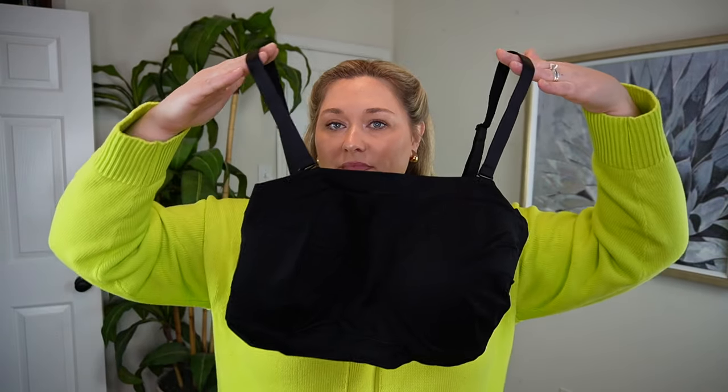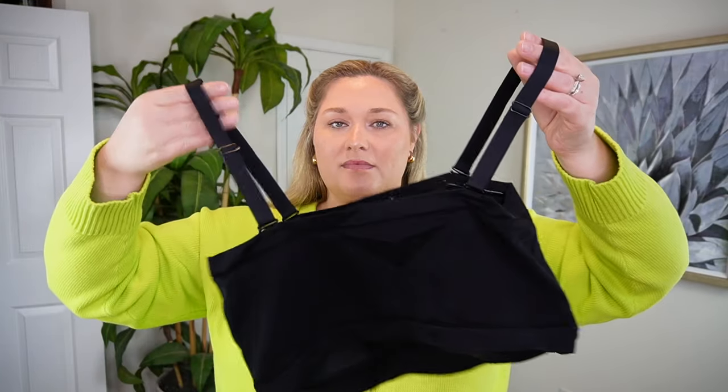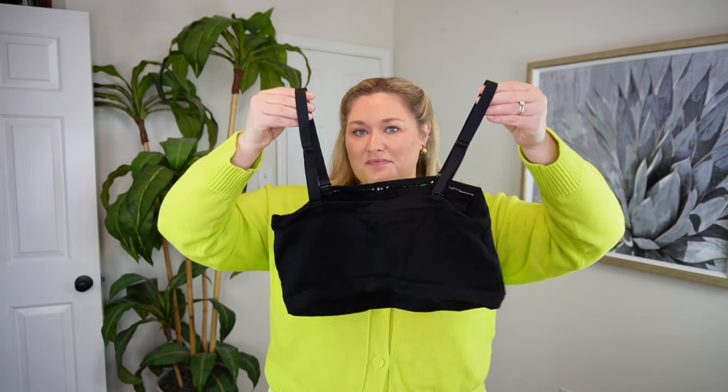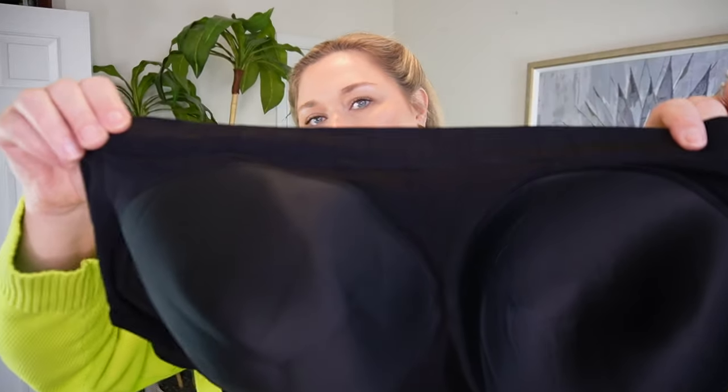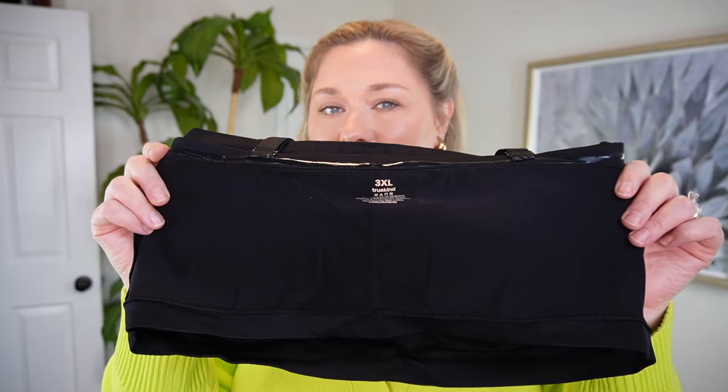I want to show you both strap options on this bandeau. You've got the black removable straps that are adjustable, and they also send you a set of clear straps, which I think is nice because not everyone is comfortable with no straps. So you've got the option to have clear straps or no straps at all. If you choose no straps, you have that same silicone all the way around. I love how thicker this is — it's not a super skinny band. You've got enough coverage at the top and bottom — I'd call it more of a long-line style. It has padding you can take out if you want.